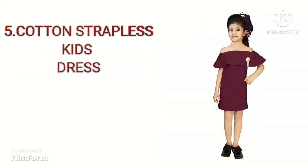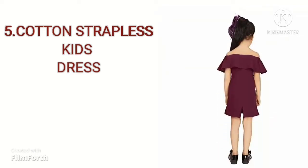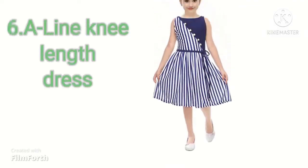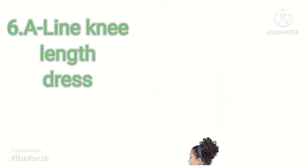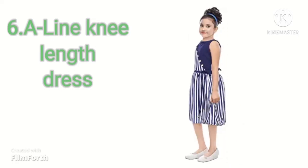Our next dress is Strapless Kids Dress. Its material is cotton and it can be easily washed in the machine. It is available for $3.46. Our next dress is A-Line Knee Length Dress. Its shipping charges are free. The fabric used is silk and cotton. It is available for $2.69 on Amazon.in.